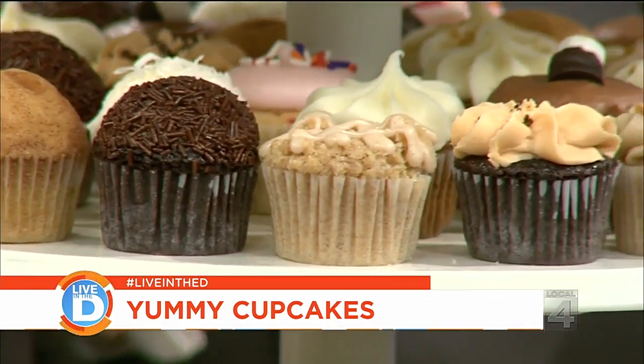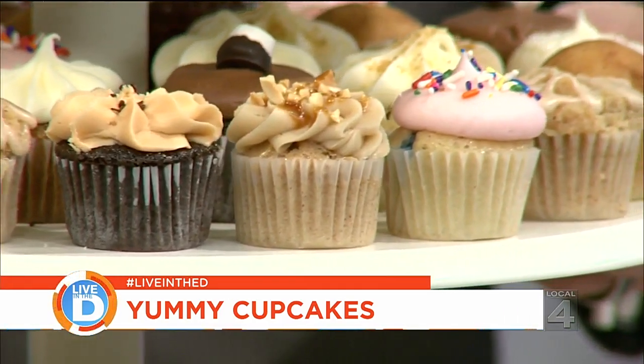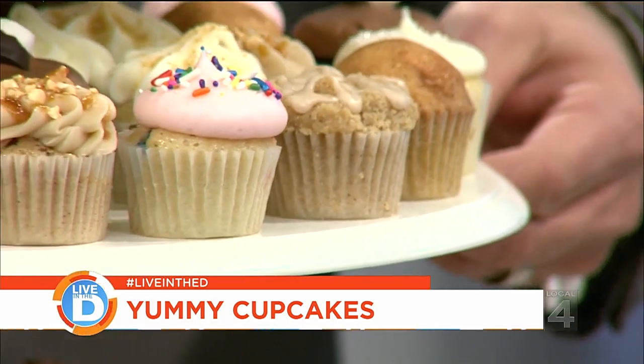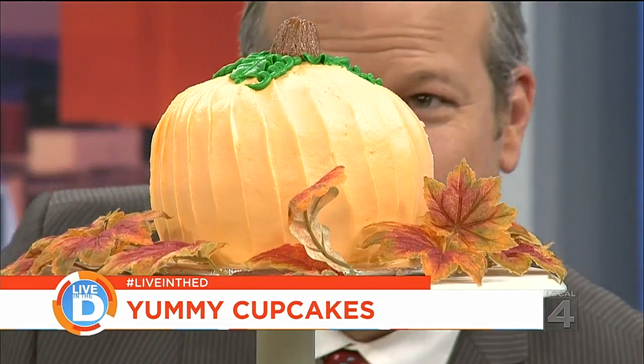We also started doing special occasion cakes. This pumpkin is an edible, delicious chocolate cake underneath. All you folks watching at home or streaming on your smart device, are you just tantalized right now? That is a real cake pumpkin — it's cake that we shaped into a pumpkin.